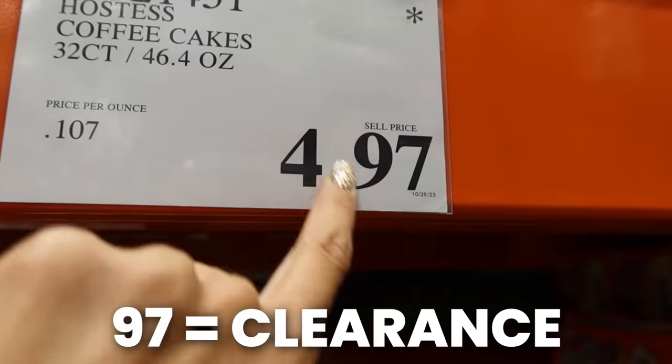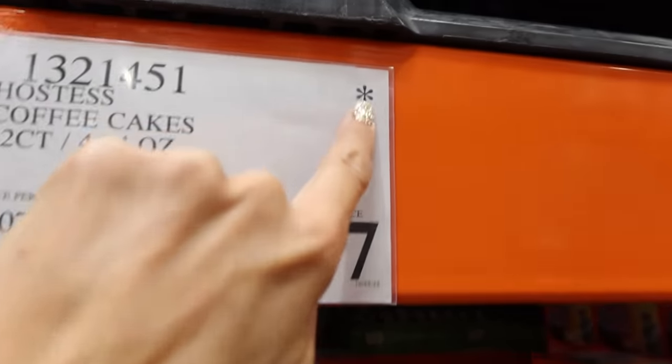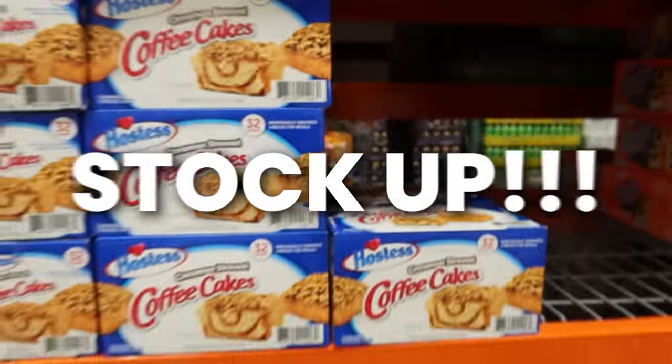If you see a price tag that ends in 97, this is Costco's secret code for clearance. That essentially means that these items are on clearance without it being advertised. It's most likely because they are at the end of their stock and they want to get rid of them. So if you see an asterisk combined with a 97, stock up.